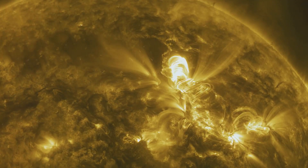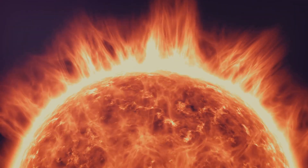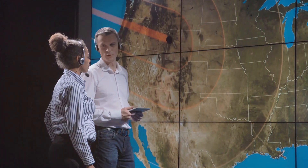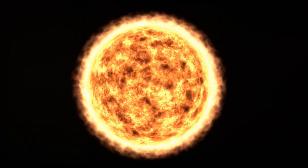The Sun is incredibly powerful — it's like a giant power plant in space. But instead of burning coal or oil, the Sun creates energy through a process called nuclear fusion. Deep inside the Sun's core, where it's super hot, hydrogen atoms are constantly smashing into each other.